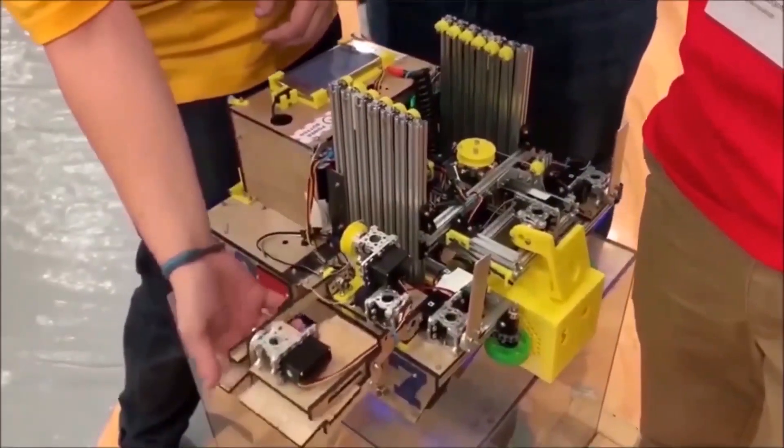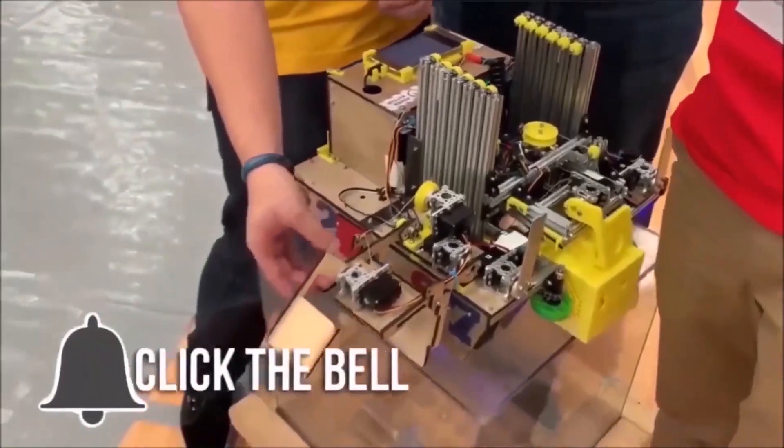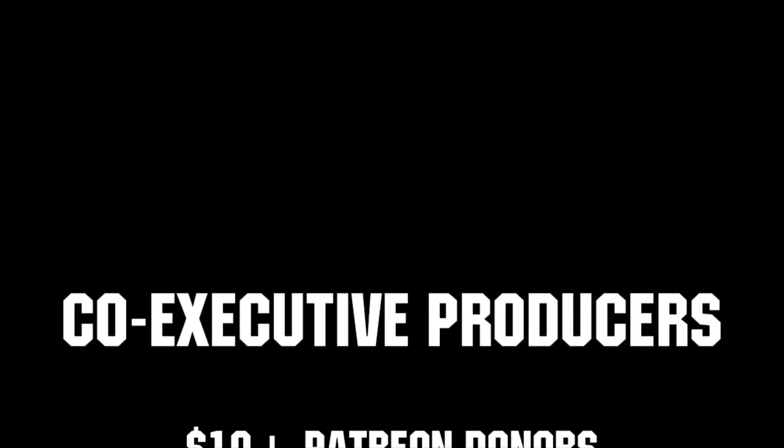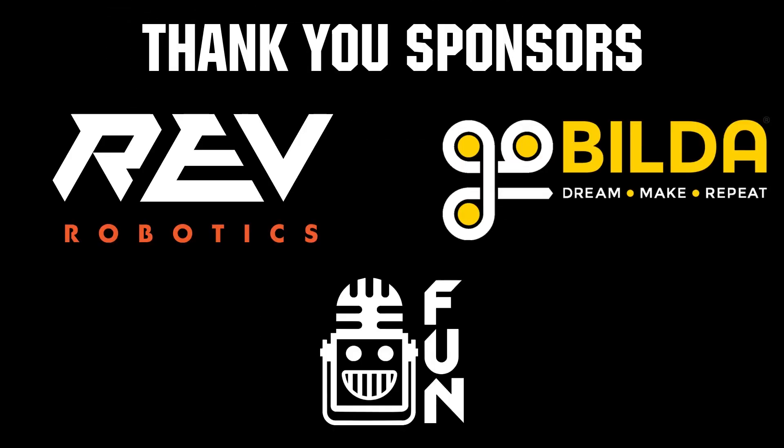Thanks for watching. If you want more fun content, be sure to subscribe and ring the bell to be notified about our latest videos. Thanks to all of our co-executive producers on Patreon and tier 2-plus subscribers on Twitch for keeping fun loud, live, and independent. Thanks to Rev Robotics and Angle Build Up for supplying components and providing on-screen giveaways.